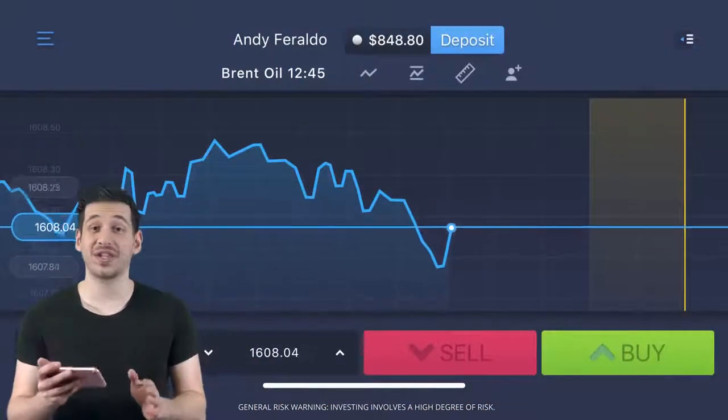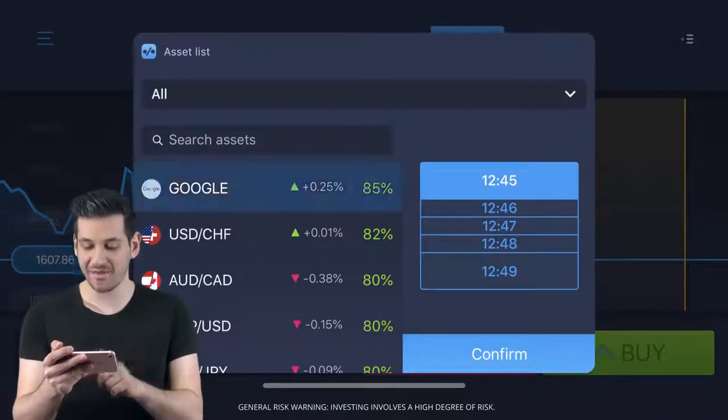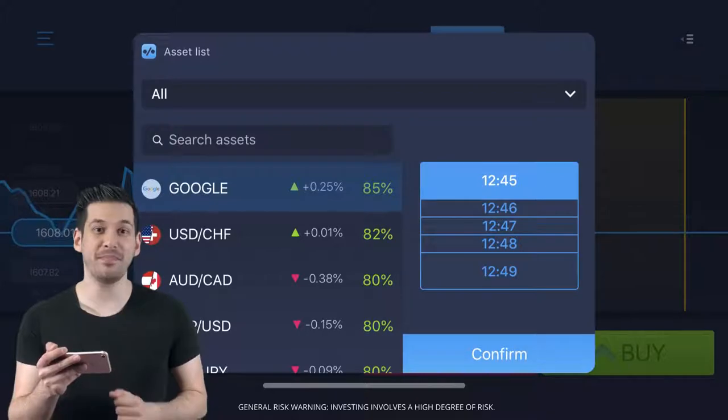Hey everyone, I make money trading online with Expert Option. Let me show you how I earn in just a few simple steps. First, you need to choose your asset and closing time. I'm going for Google stocks with a 1 minute expiry.